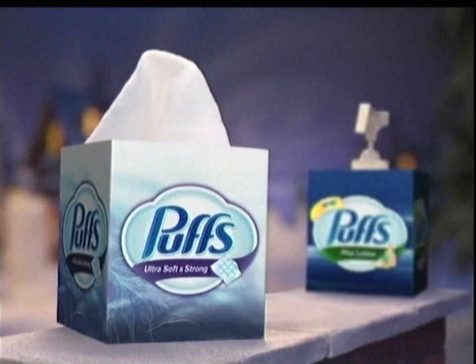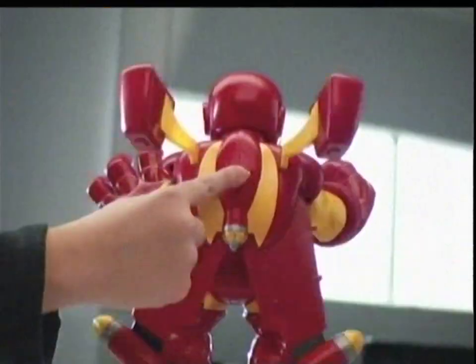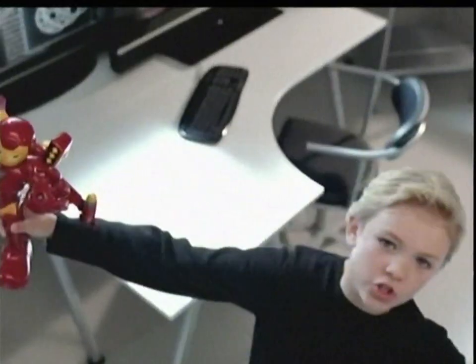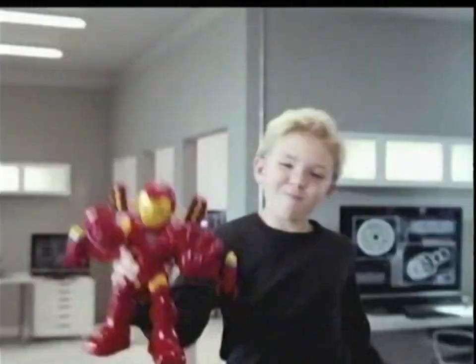Welcome to Iron Man's Hall of Armor, home to Rocket Boost Iron Man. Activate Rocket Pack. Backlight and Repulsers. Armed and ready. Rocket Boosters. Power it up. Rocket Boost Iron Man. I am Iron Man.